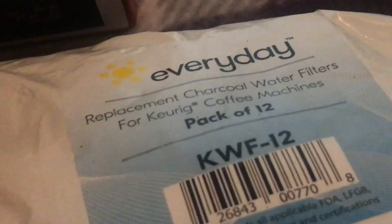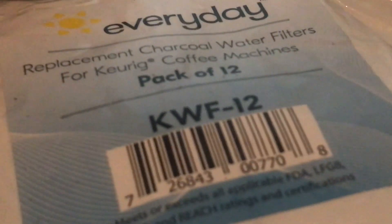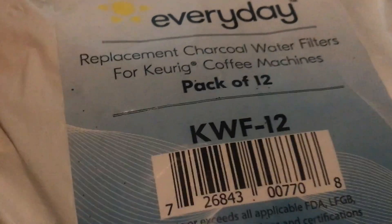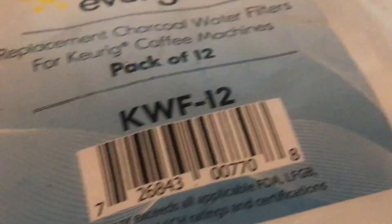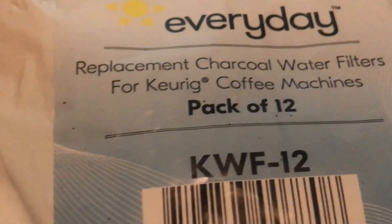The last thing I got was the Everyday Replacement charcoal water filters for Keurig and coffee machines. The ground coffee I mentioned was actually $6.98, and these water filters were $7.88. Each filter lasts about two to three months, and I got a pack of 12, so this should last me about two years. These work with any Keurig machine.